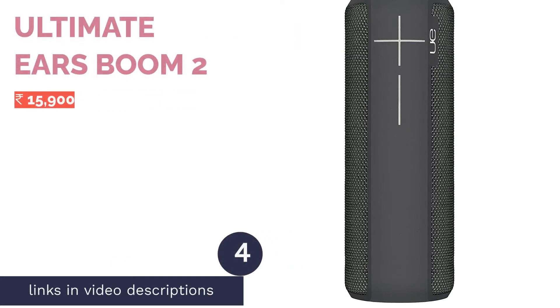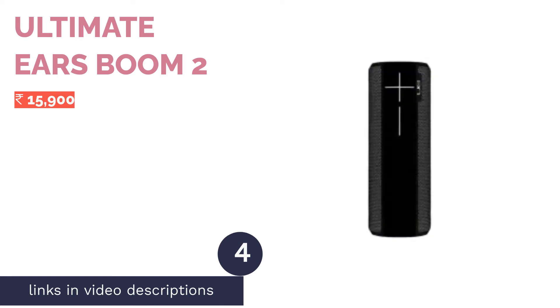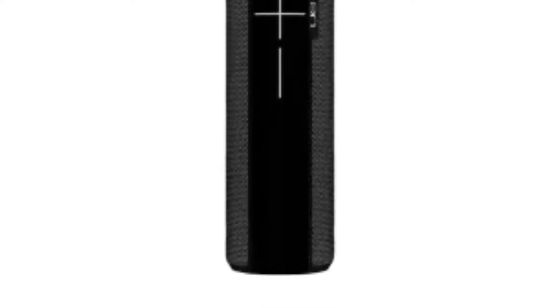The next product is the Ultimate Ears Boom 2, a powerful Bluetooth speaker that provides 360-degree surround sound for an immersive auditory experience. It is priced just 999 rupees above the 10,000 price point, but can often be bought for under 10,000 during sales. It is rated IPX7, so the speaker can be immersed in water up to 1 meter for up to 30 minutes.